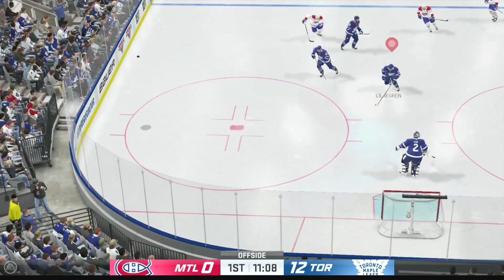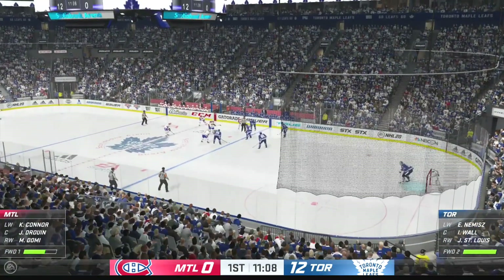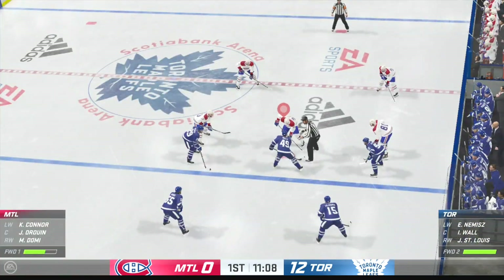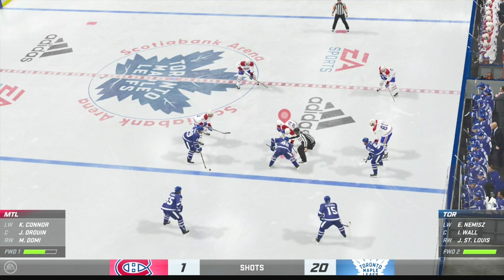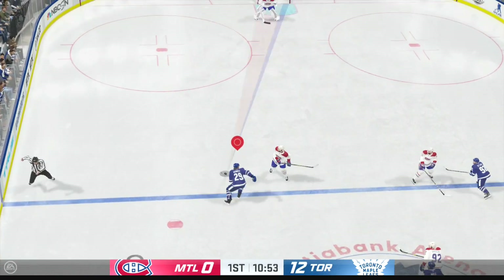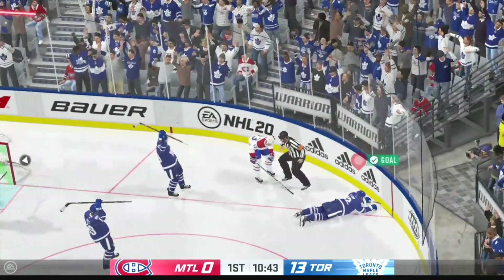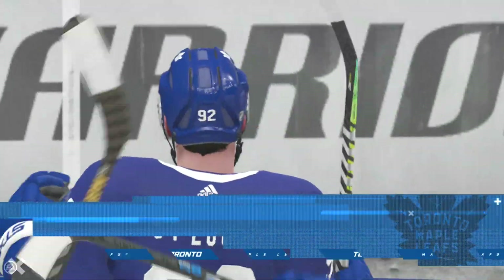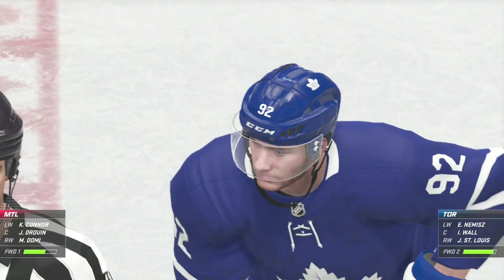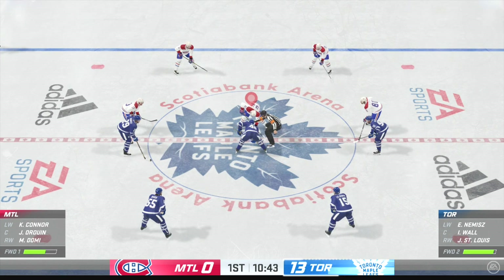There's the whistle from the linesman calling an offside. Toronto's been the better team here in this first period, and as a result they've got a big lead. This neutral zone face-off set to go, and we are back underway. Here's a short pass — he scores! Toronto's offense has been on fire to start this one, and still lots of time left in the first.